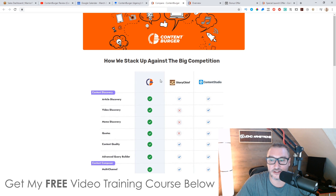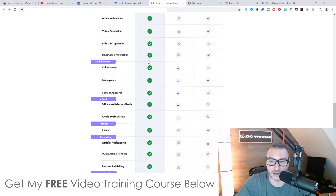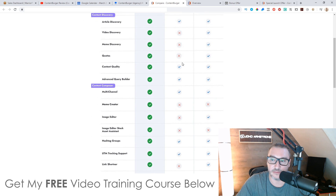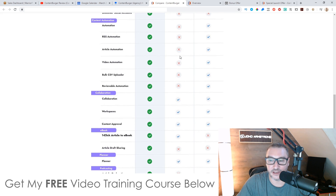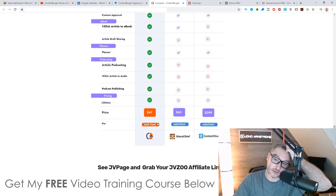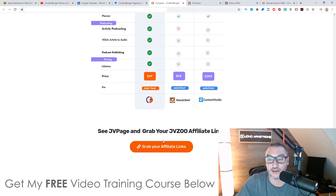So you've got Story Chief and Content Studio as competitors, and there's a comparison chart here. Content Burger has all the green ticks — Story Chief doesn't do video discovery, meme discovery, or quotes. And you can see the difference in price: Content Burger is $47 one time, Story Chief is $65 a month, and Content Studio is $299 monthly. You can get everything in a one-time fee with Content Burger for $47, and that's why this is so powerful.